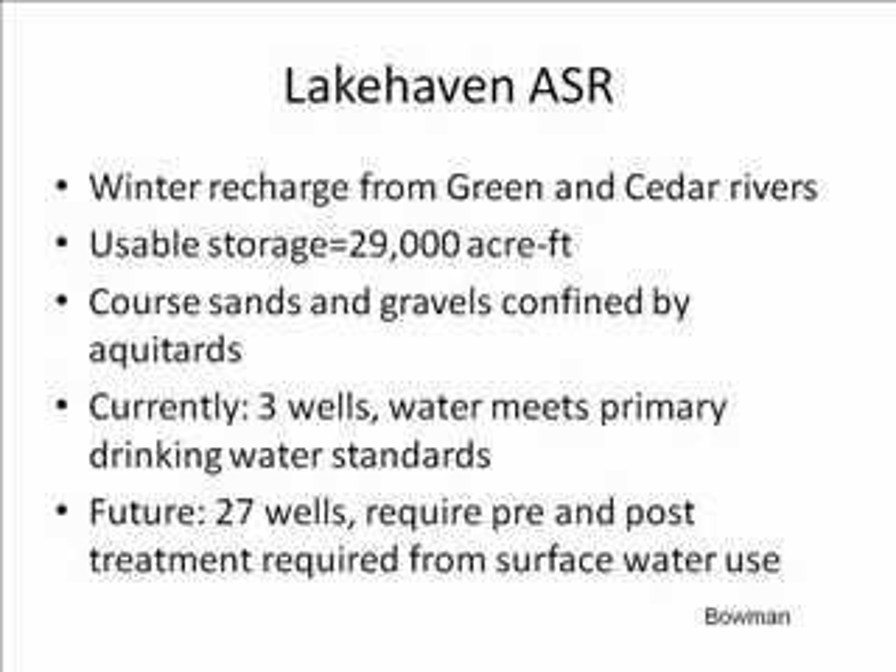The Lakehaven ASR is a 29,000 acre-foot usable storage aquifer that is recharged in the winter from two sources: the Green River and the Cedar River. The aquifer consists of coarse sands and gravels confined by aquitards, so it is a confined aquifer. Currently, there are three wells on the project, and the water being extracted actually meets the primary drinking water standards.